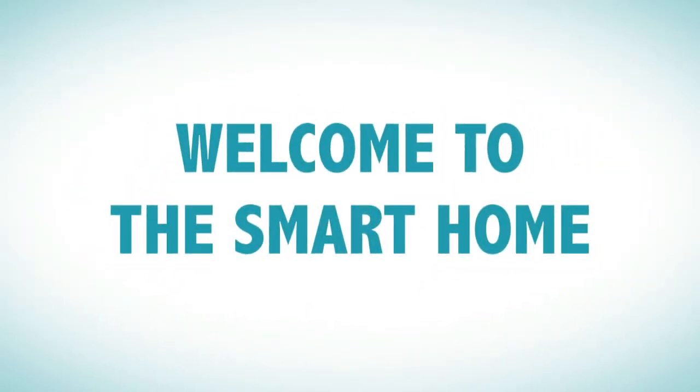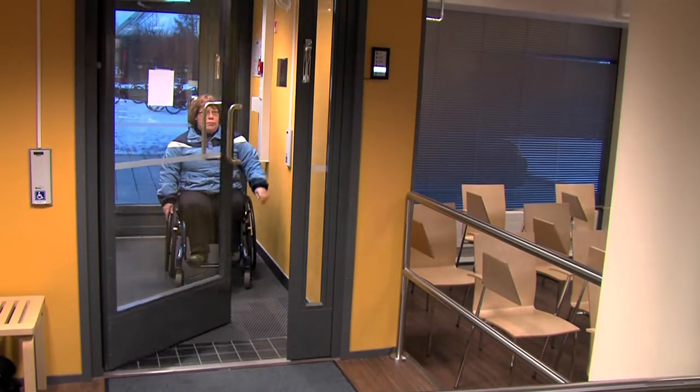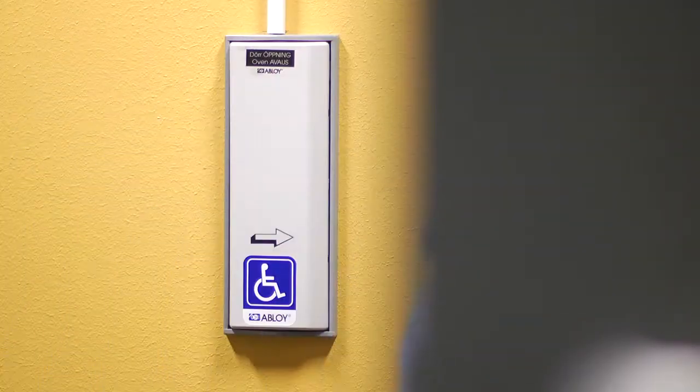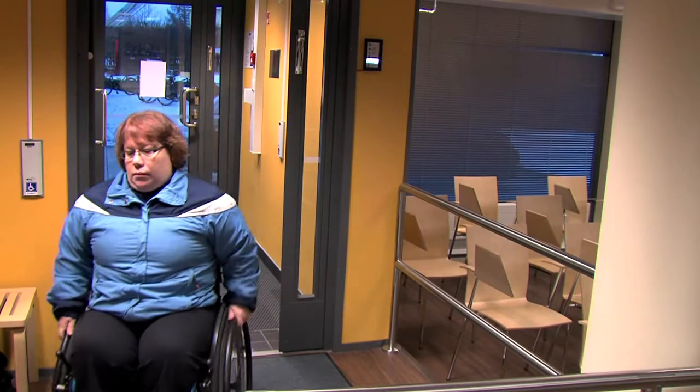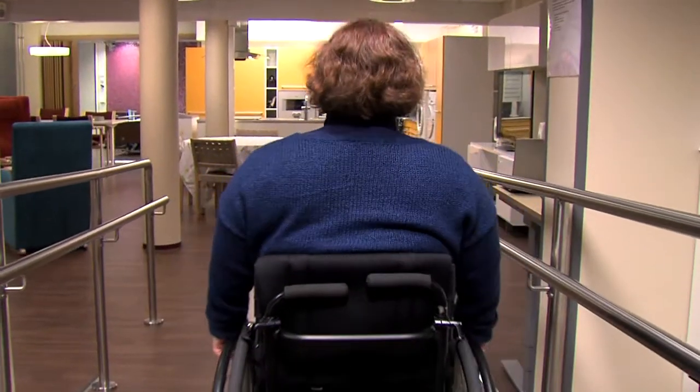Welcome to the Smart Home. Everybody has the right to good living regardless of age or functional capacity. The Smart Home provides an environment for presenting, testing and developing the solutions for safe living and care.